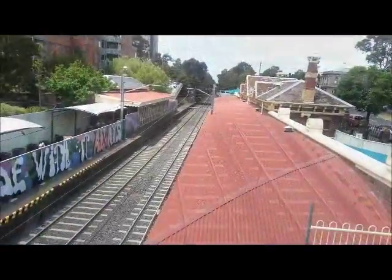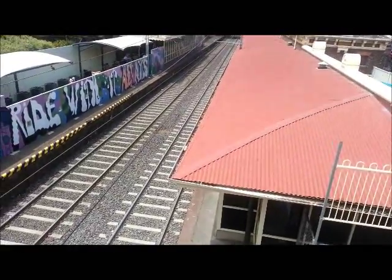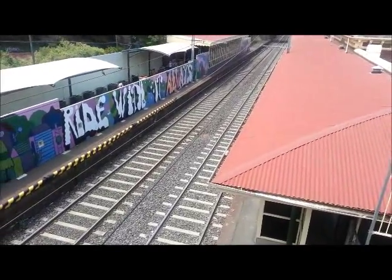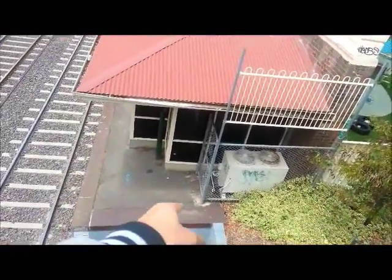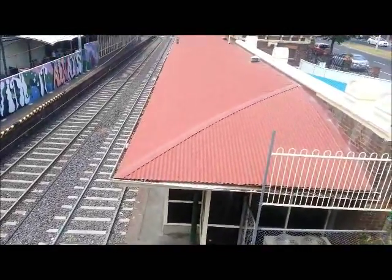Now, over here on this side is what is the old South Melbourne station where the trains used to run. The left side was platform two for St Kilda, and this platform right here used to be platform one for Flinders Street services.